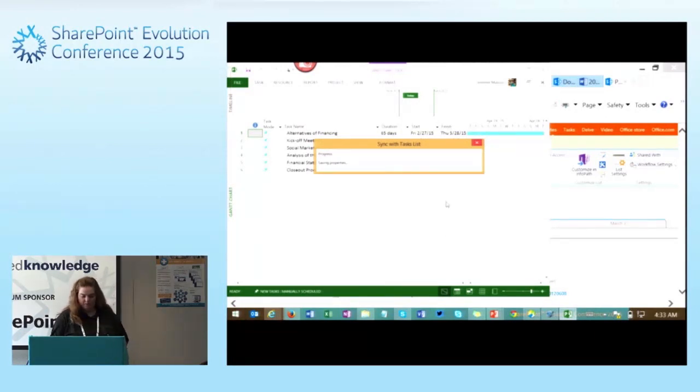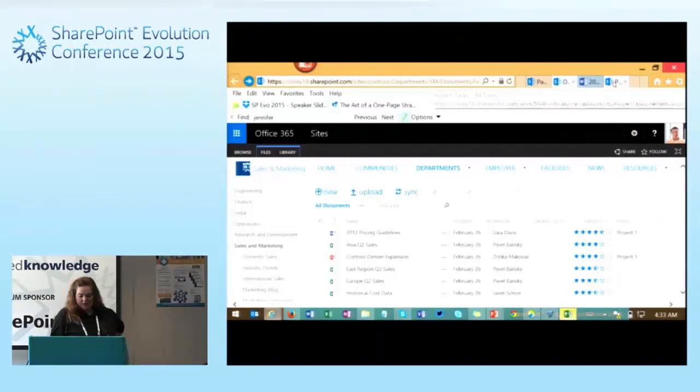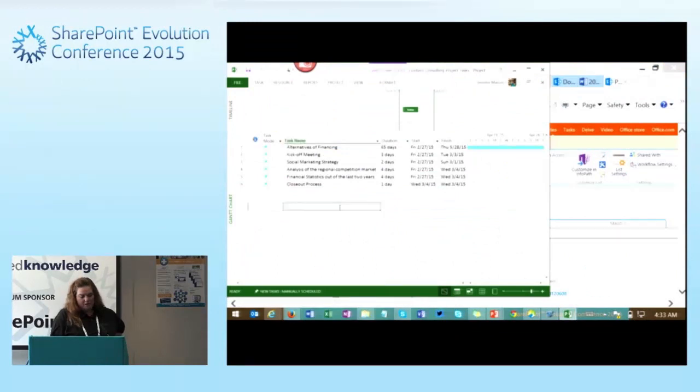Checking the time — this will just take a couple minutes to load and sync up. Anything we change inside of Project or inside of the browser will sync back and forth. This does not require Project Server — this is just the basics of Project 2013 and SharePoint 2013 and the integration pieces they have together. We can see that our timelines at the top are also pulling in. If we make changes in either place, they will sync back and forth.